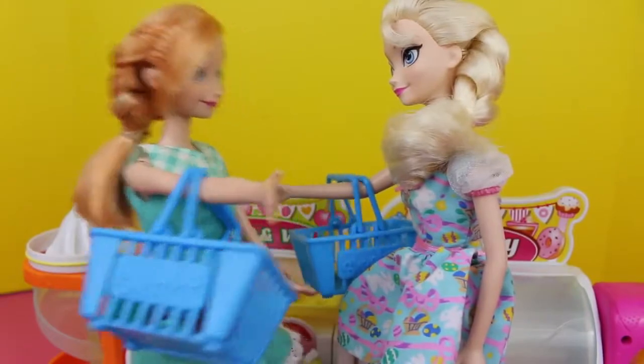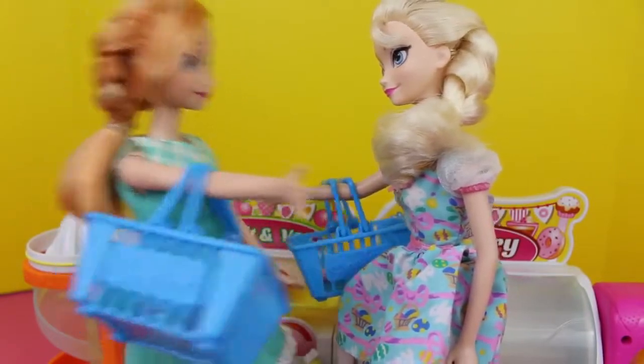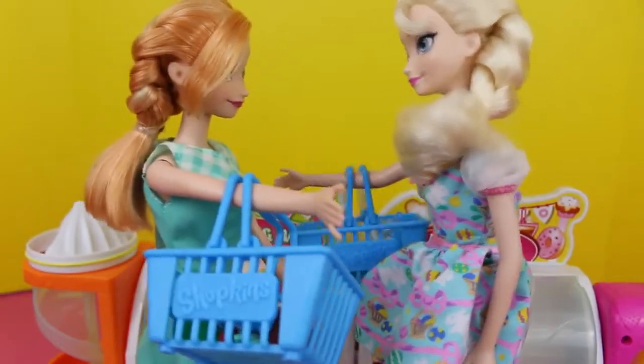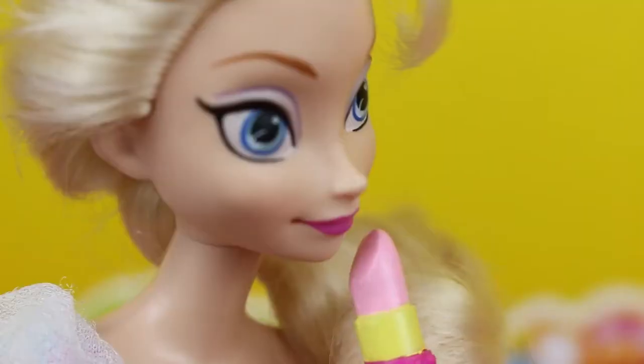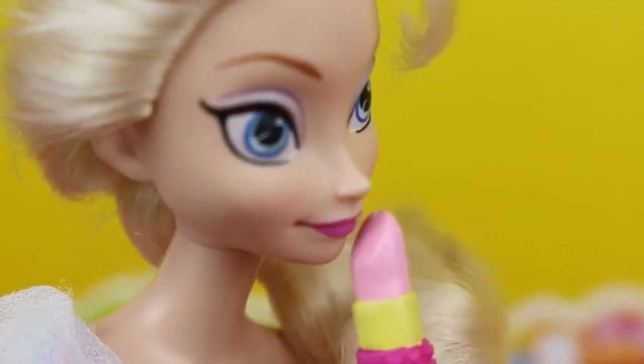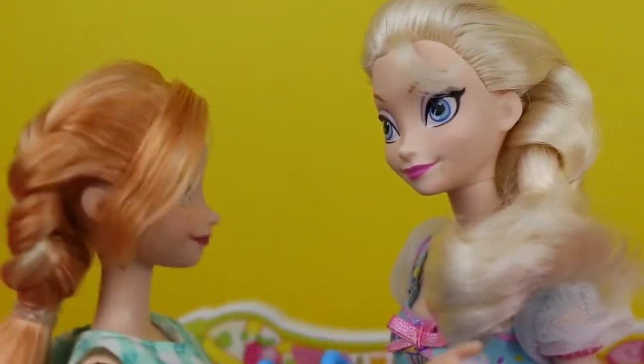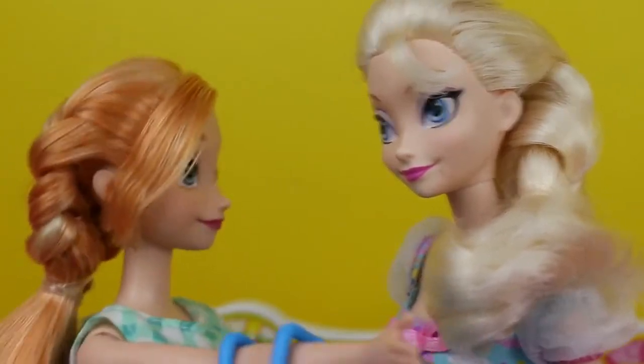Yeah, that's fine, just as long as I get the red one. Hey, I want to see it on you, though, because maybe I'll buy one next time. Good thinking. I want to make sure it looks good on me. Oh yeah, Elsa, you do look super cute. You should totally get that one.